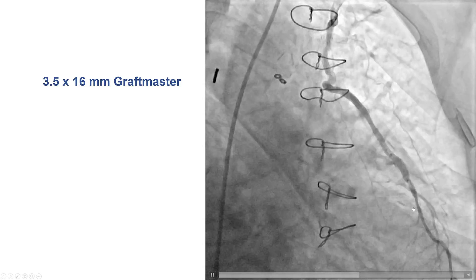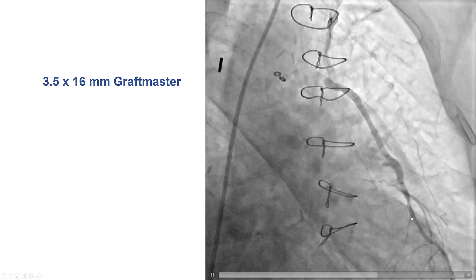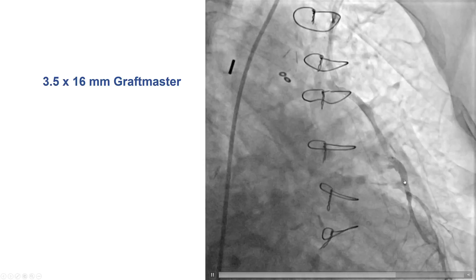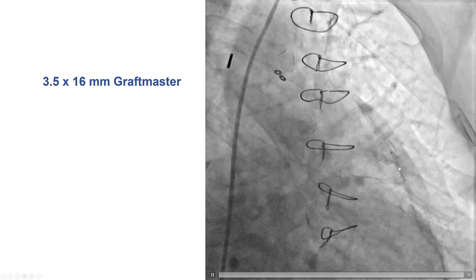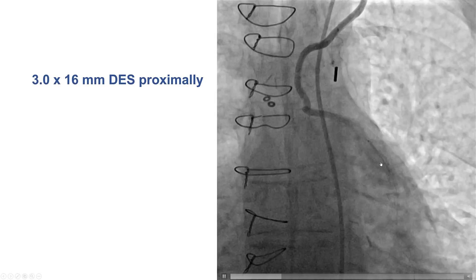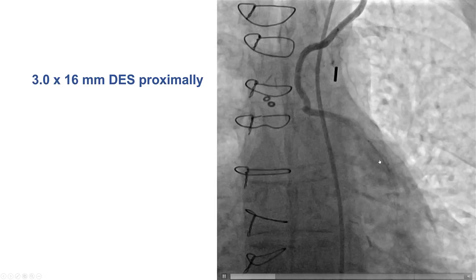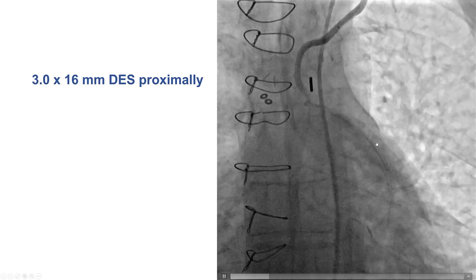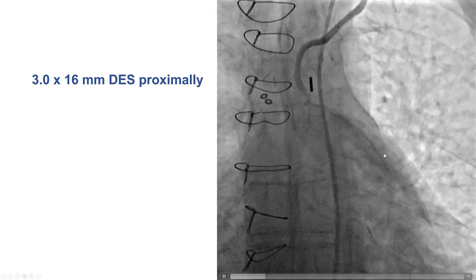After doing that, we did get antegrade flow — an example where stenting helped restore antegrade flow in a stent-y condition. We were then able to place a Graft Master covered stent; this case happened before the availability of PK Papyrus. The stent was delivered easily, placed across the site of perforation, and deployed. There was some residual disease, so another drug-eluting stent was placed more proximally. One potential advantage of this strategy — having a Graft Master with drug-eluting stents both inside and outside — is that the risk for stenosis might be minimized.